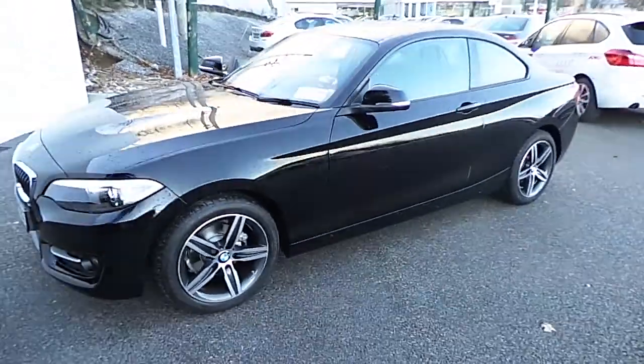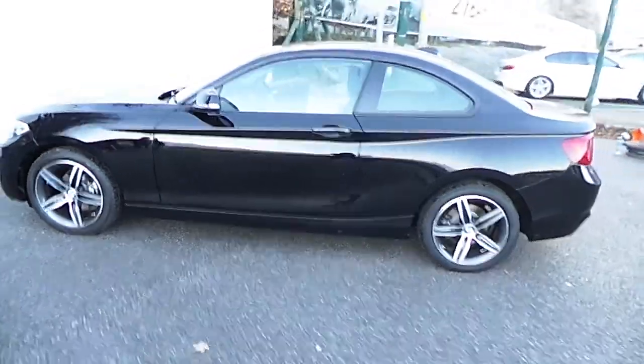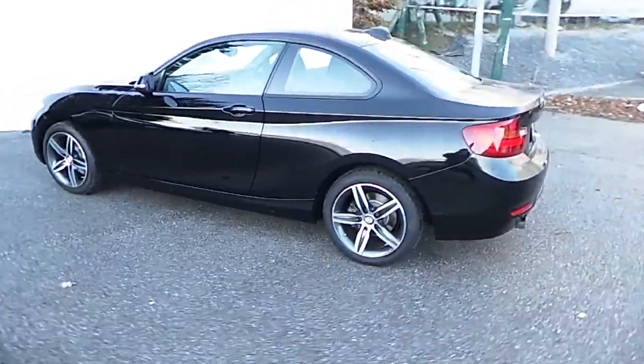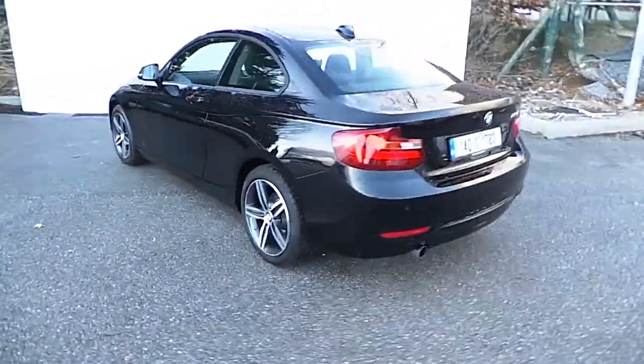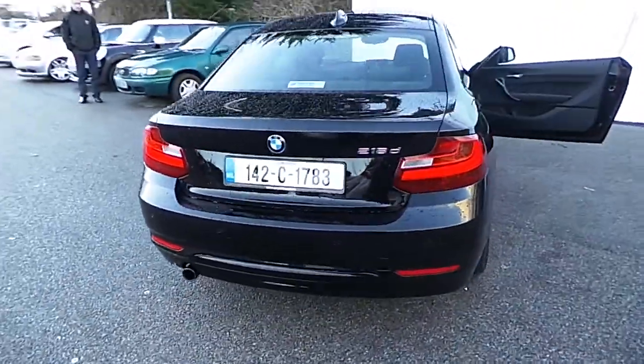Hello, I'm John at Carey's BMW in Eastgate, Little Island in Cork. Here we have our premium selection 2014 BMW 218D Sports Coupe. This car is finished in jet black, has only 6,000 kilometers, and comes with a full BMW service history.